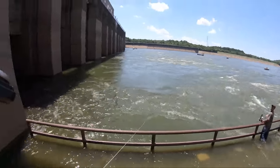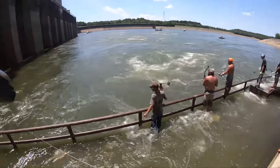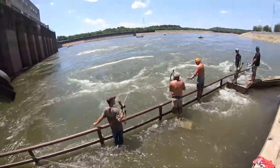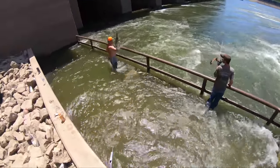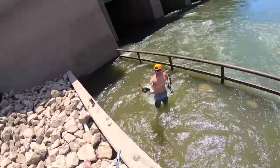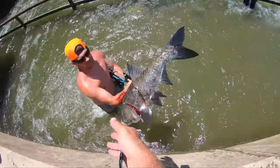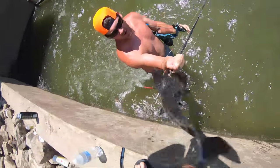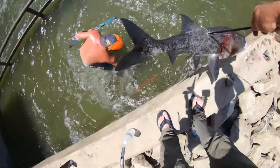I actually hit that one! It's a bighead, yeah. Thanks for the backup, brother — no problem. If you're after paddlefish, we've been seeing a lot. This is a bonus, man. He's a nice one, not a giant, but my first one anyway. Oh, don't lose your boat!